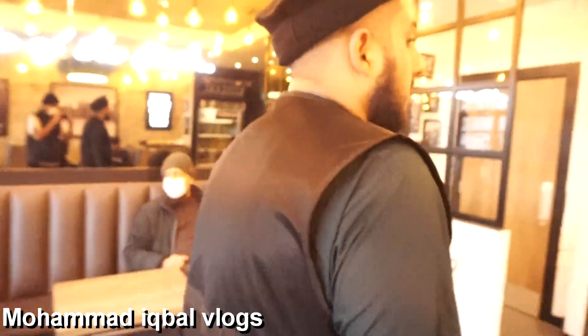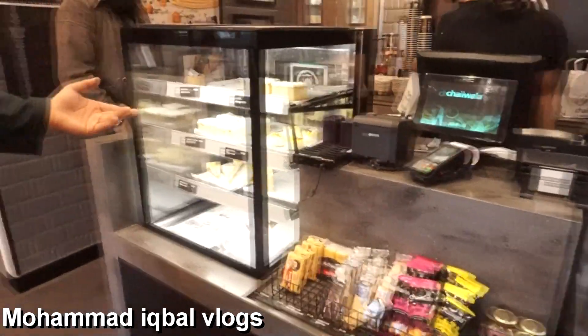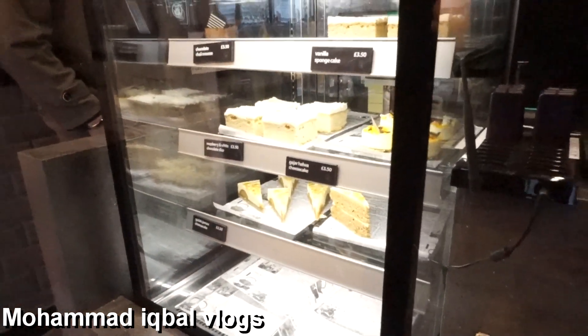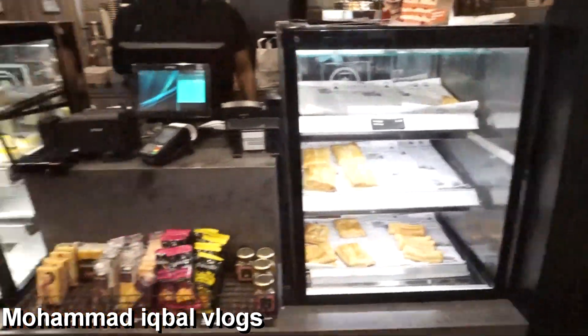Oh, very nice place guys. I love the decor. Subhanallah, we have arrived. We're going to go to the counter now. As you can see, all the variety of drinks here, all these pastry cakes — you've got gajar halwa cake, cheesecake, and raspberry and white chocolate slice. The service here is very, very good. We're going to make an order now and I'll show you what we get.